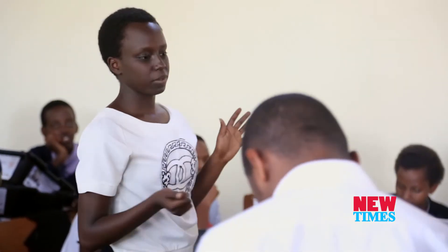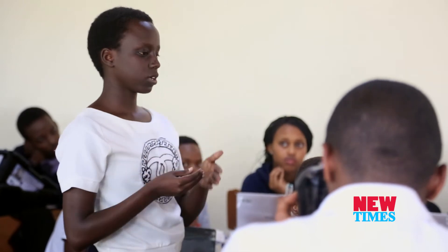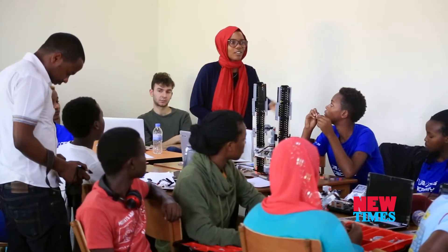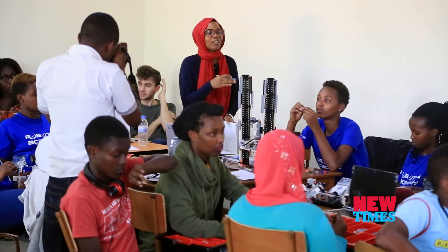We are here about 40 people, but after this camp we are all going to go back to our schools and we won't have these materials to continue. You don't want this to end here — you want other people to know it. How are we going to tell people you can make such things without these materials? Instead of people going to other countries to study this, why not do more camps here and maybe set up a robotics school in Rwanda that can teach more people about this?